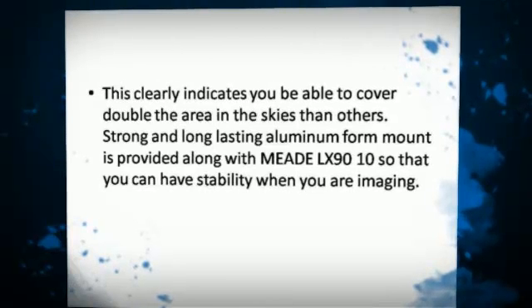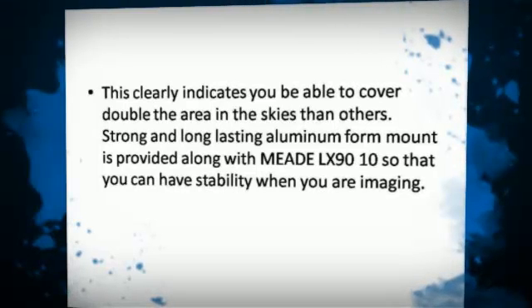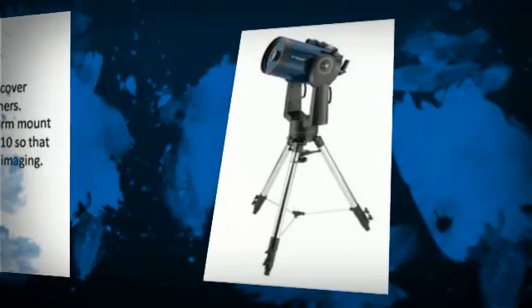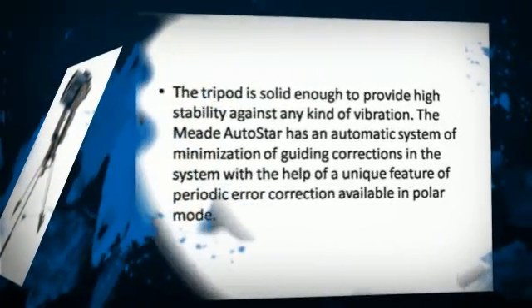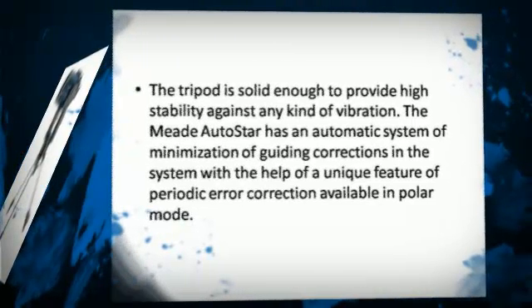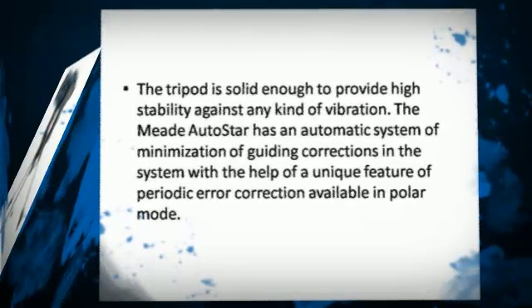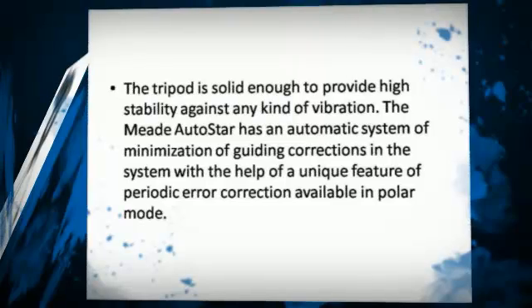A strong and long-lasting aluminum fork mount is provided with the Meet LX9010 so that you have stability when imaging. The tripod is solid enough to provide high stability against any kind of vibration. The Meet LX9010 also has an automatic system for minimizing guiding corrections, with the help of a unique periodic error correction feature available in polar mode.